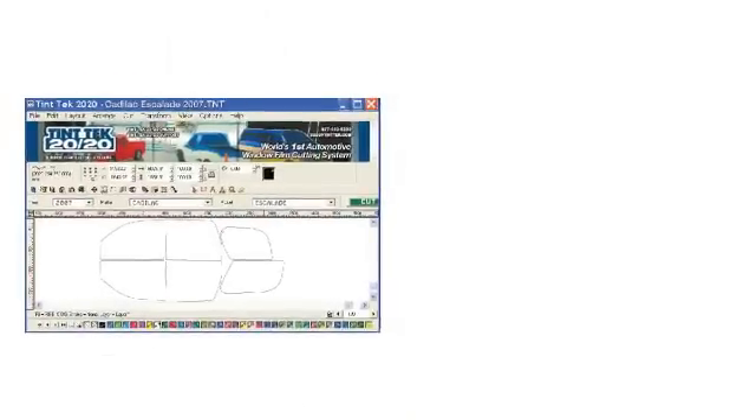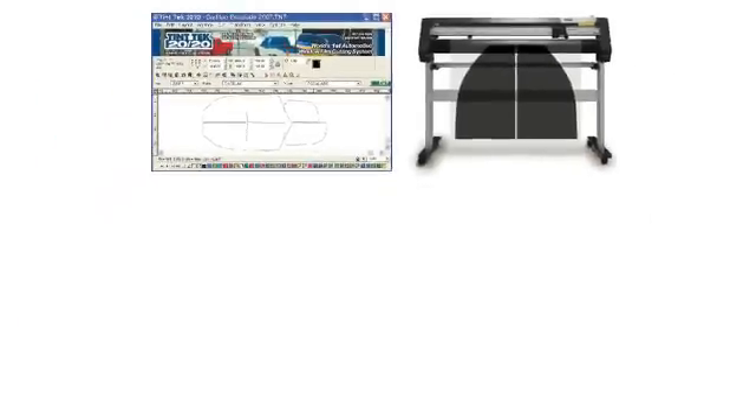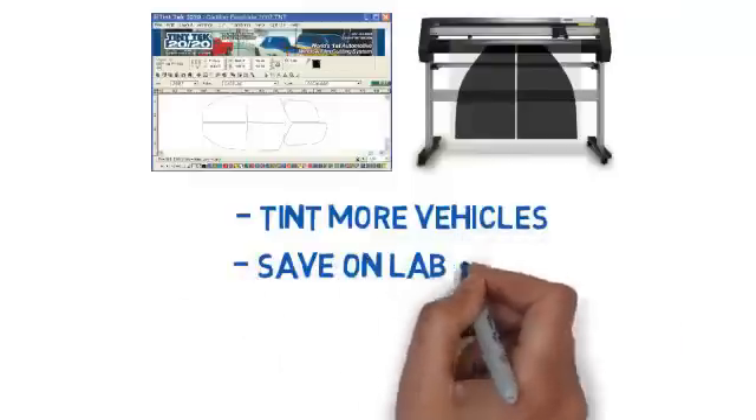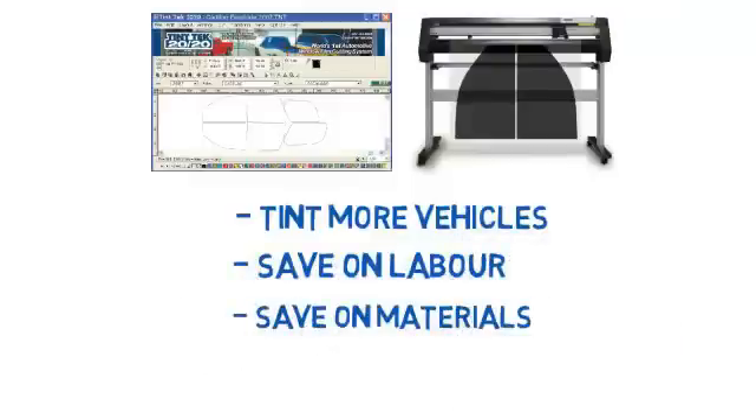You pick a template, our solution speaks to a plotter, and provides blazing fast, accurate cuts. This allows you to tint more vehicles and save on labor while cutting down on wasted material due to bad manual cuts. So simple a nine-year-old can use it, and cuts come out as good as the best tinter can produce by hand.